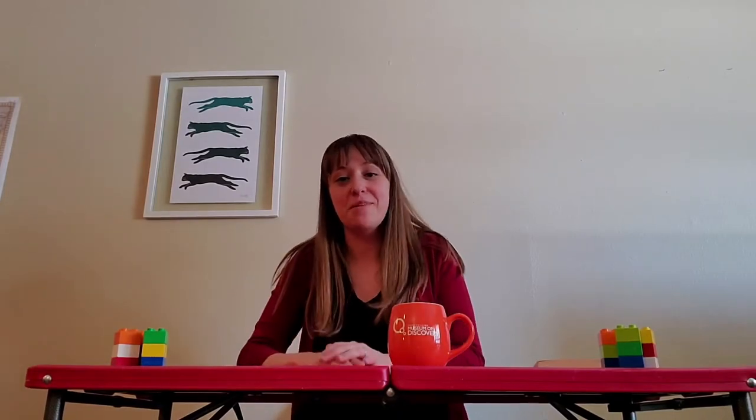Thank you all for joining me at Fort Collins Museum of Discovery today. I hope that you enjoyed our time learning and discovering more together. For more fun and exploration, visit the museum's website at fcmod.org/programs for a new activity or video each day. See you then!